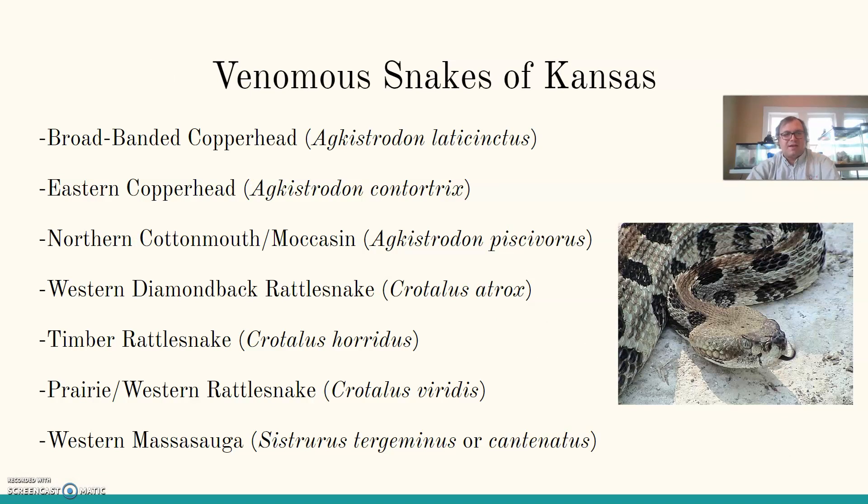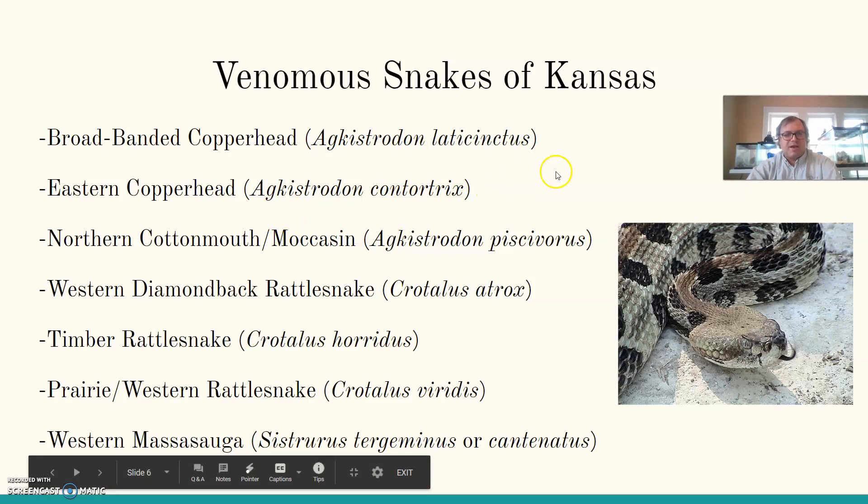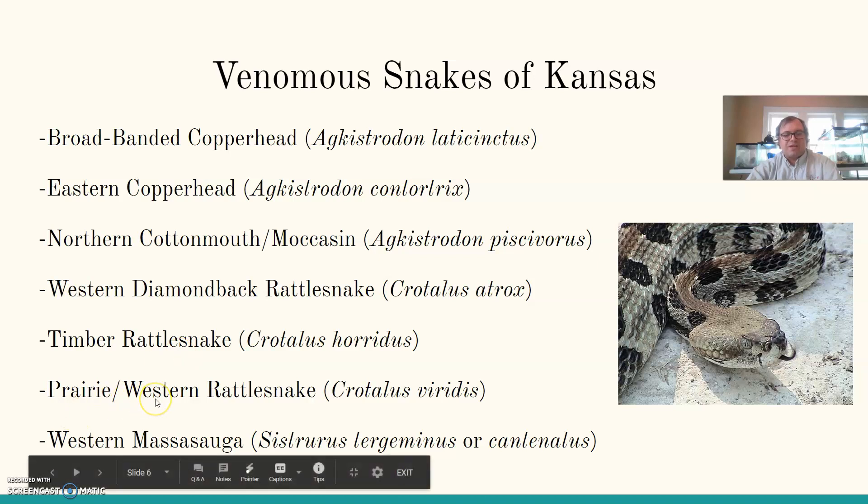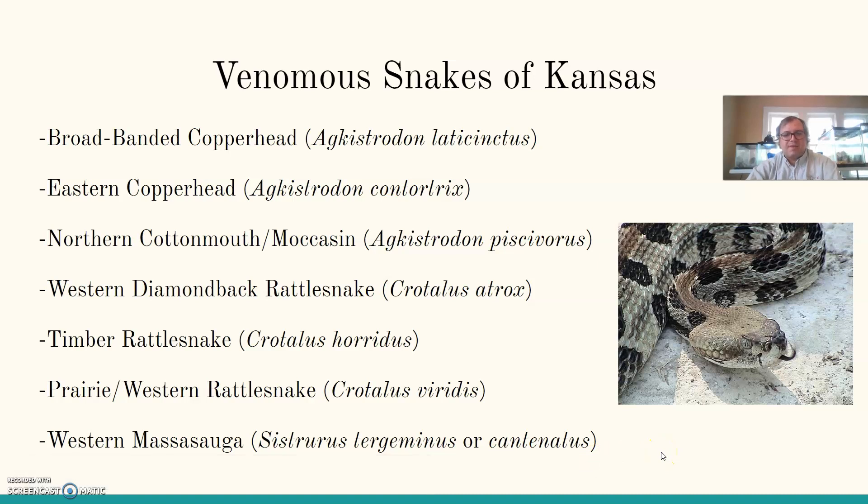Here are the different types of venomous snakes in Kansas: the broad-banded copperhead and eastern copperhead — sometimes listed as the same species depending on how recent the study is; the northern cottonmouth or water moccasin, a close relative to the copperhead; the western diamondback rattlesnake; the timber rattlesnake; the prairie or western rattlesnake — all closely related in the genus Crotalus; and then the western massasauga, a smaller, pygmy-type rattlesnake by comparison.